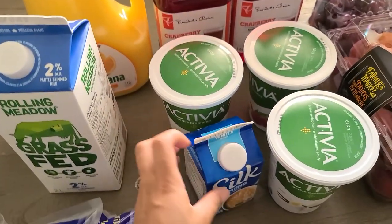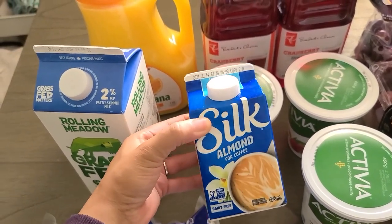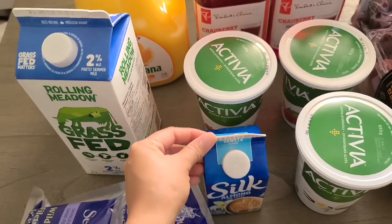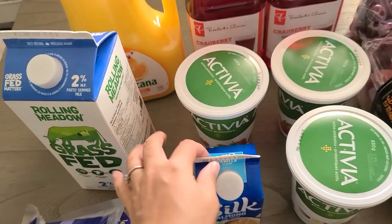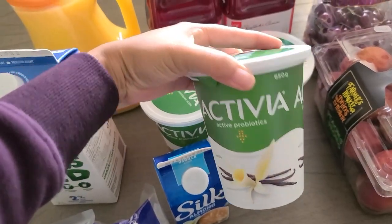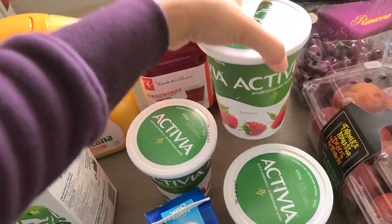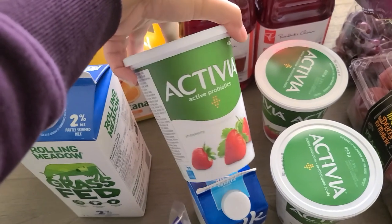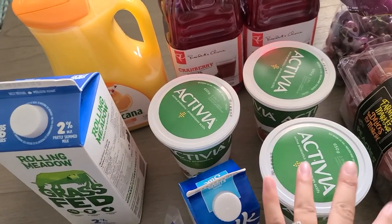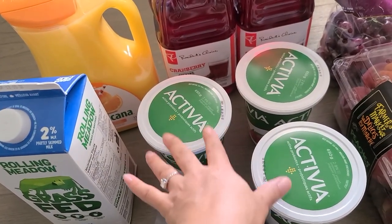I also got a coffee creamer — this is the vanilla Silk almond one. I get it pretty much every single grocery haul because I've been loving my iced coffees lately. Then I went ahead and got three things of yogurt: Activia vanilla, raspberry, and strawberry. In my last grocery haul I picked up granola for my daughter and forgot to get yogurt, so I'm replenishing this because you can't have a yogurt parfait without the yogurt.